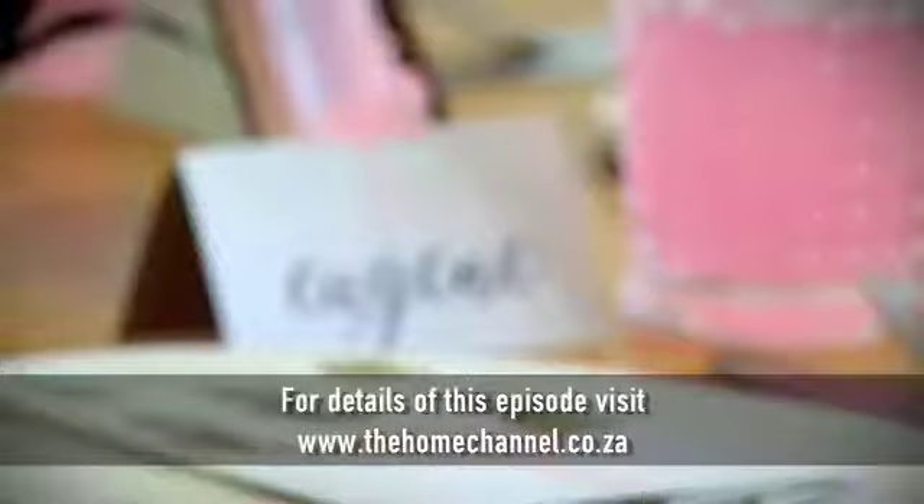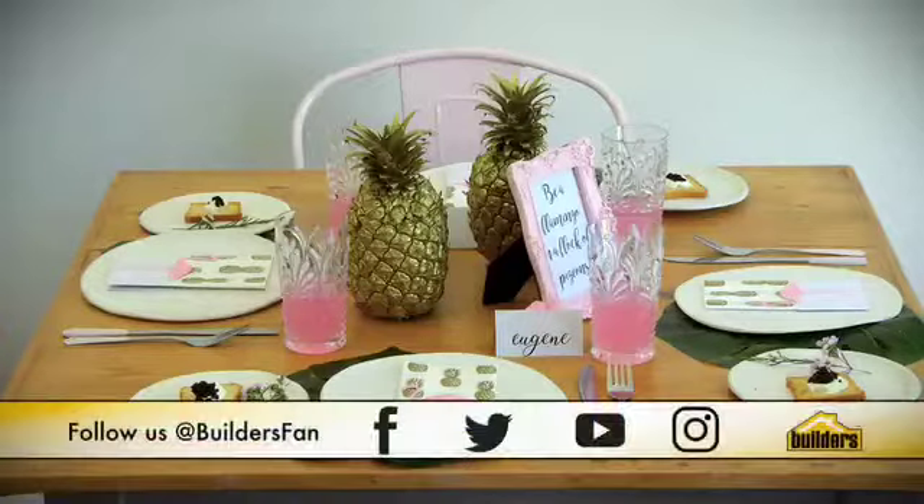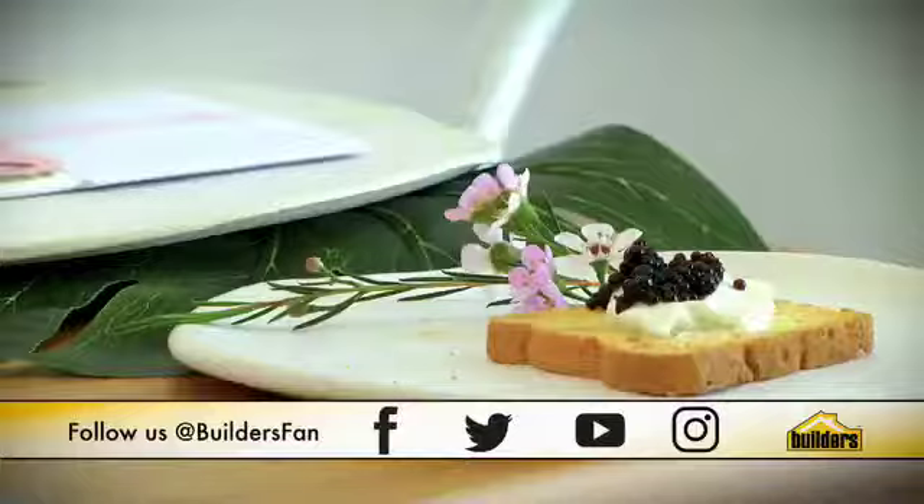For more fun and clever ideas, be sure to head over to Karin's blog at loverlee.co.za.